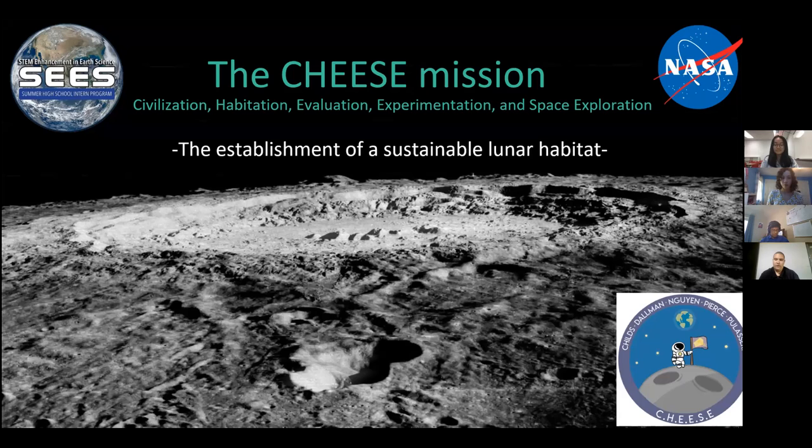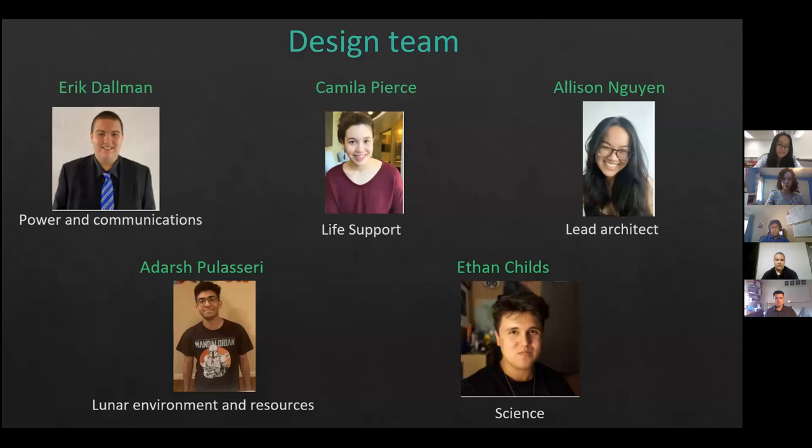Hello everybody. We are the Sustain Exploration and Habitation of the Moon team. This is the CHEESE mission, which stands for Civilization, Habitation, Evaluation, Experimentation, Space Exploration. Our goal is the establishment of a sustainable lunar habitat. To achieve this goal, we separated into five distinct roles where we each researched different aspects needed to achieve a successful lunar habitat.